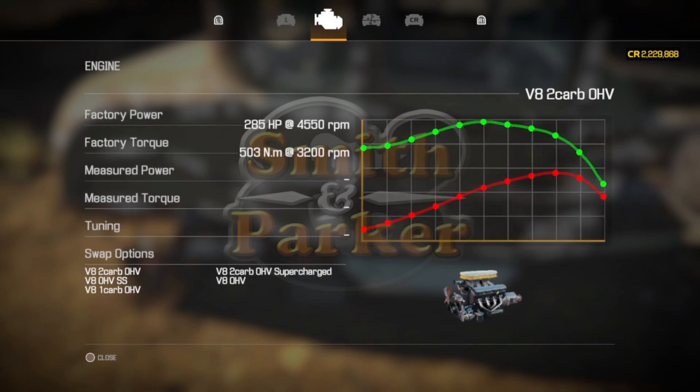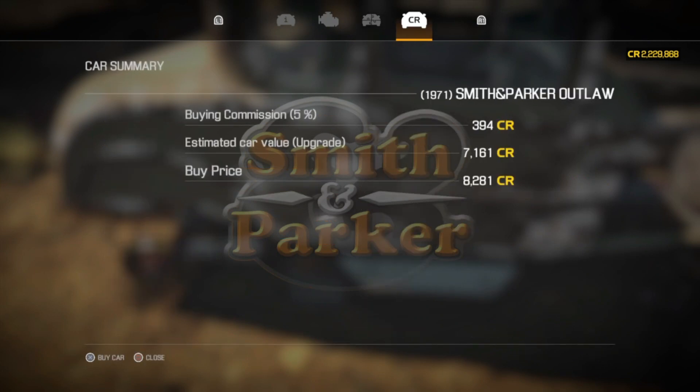If you go over here it's going to show you the value of the car, which is $7,161, and how much they want for you to buy it, which is $8,281. So right out of the gate you're in the red, so that's not really going to be a good one to buy unless you just really want it.